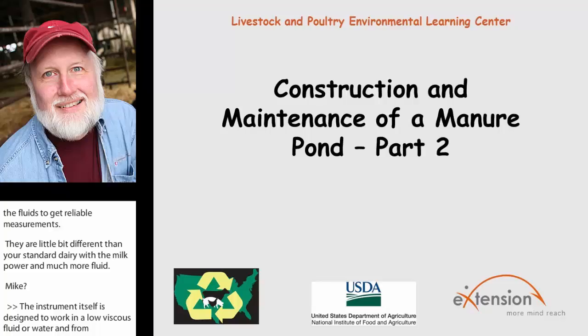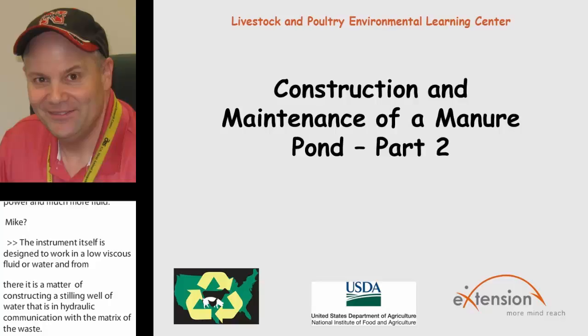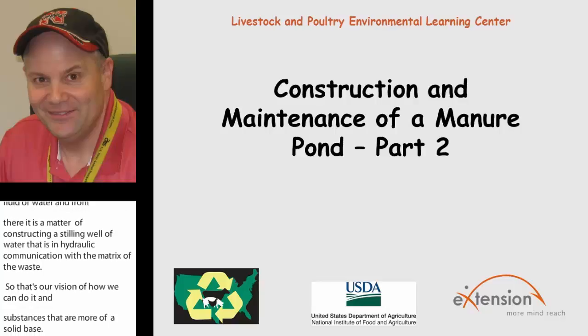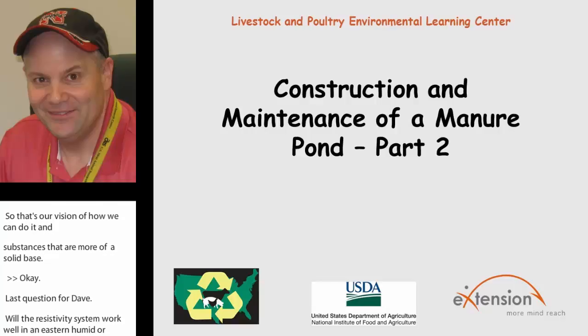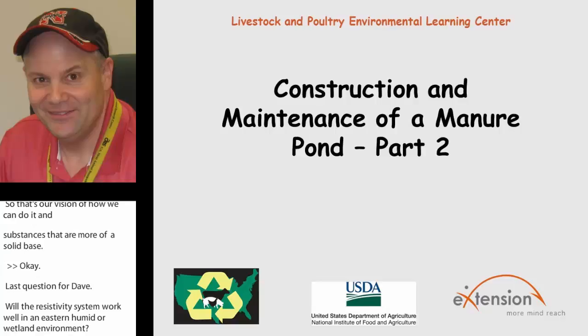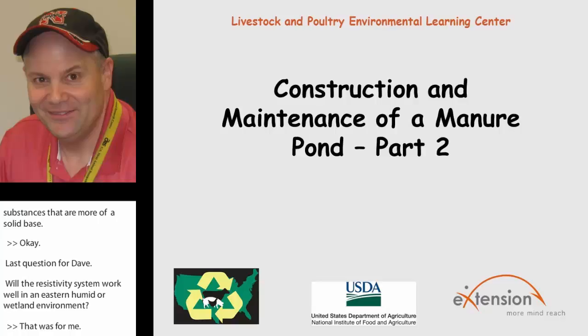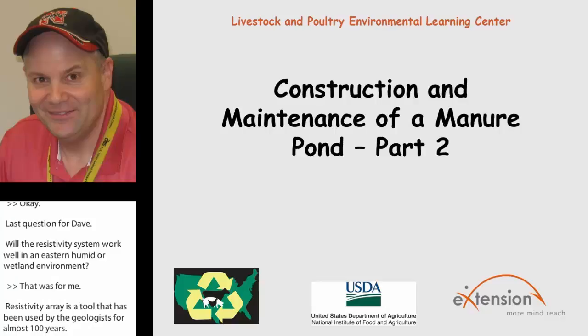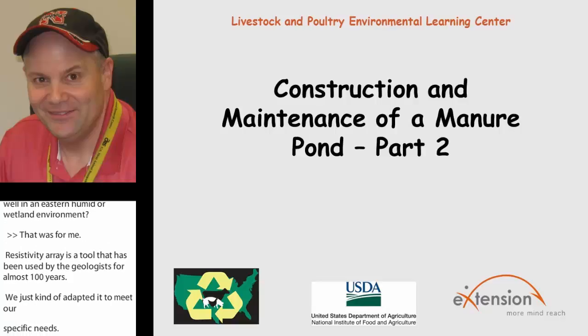Last question for today: will the resistivity system work well in an eastern humid or wetland environment? The resistivity array is a tool that has been used by geologists for almost 100 years — we've just adapted it to meet our specific needs. It will function well in very humid and wet regions. One challenge we run into is in very arid regions, where probe design needs to maintain good contact with the soil even under dry conditions. We have a couple of probe designs we're working on that are doing very well; we just want to vet them out a little more.